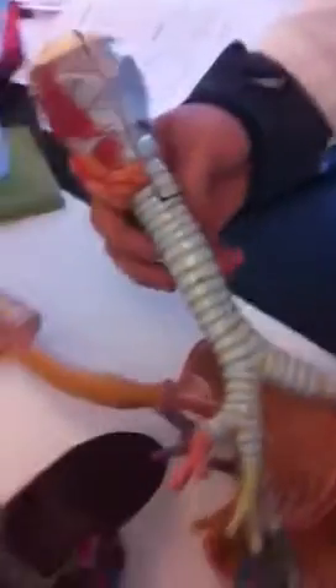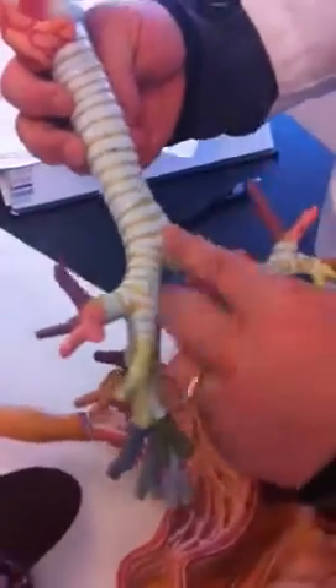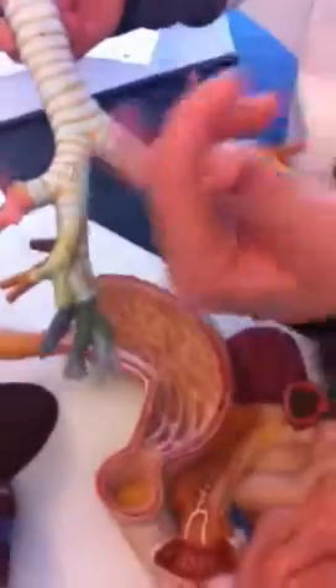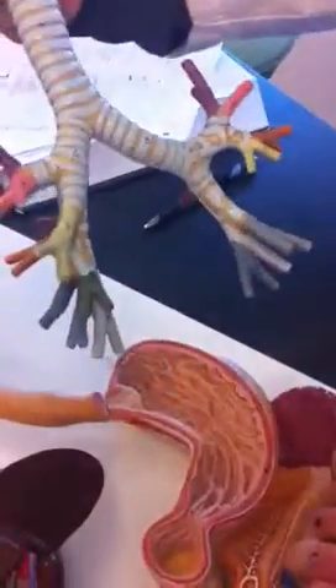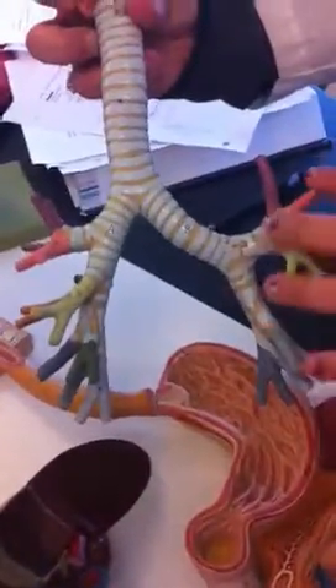Alright, this is going to be for respiratory. Again, you have your thyroid, your cricoid, your trachea, which this is the carina, which is the divider, and then you have the primary right and left bronchi. You have the secondary bronchi, which are right here. On the right side, you're going to have three different sections, and also it's going to be straighter. On the left, it's going to curve more, and you're going to have two different ones.